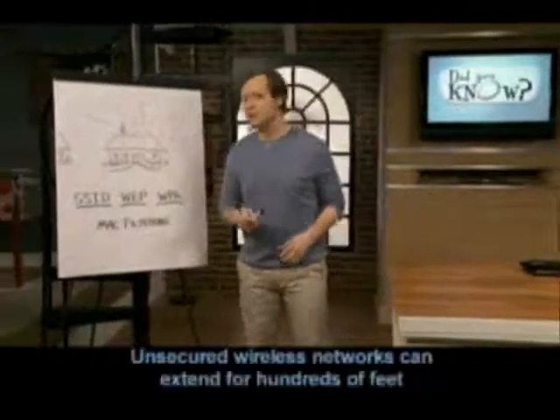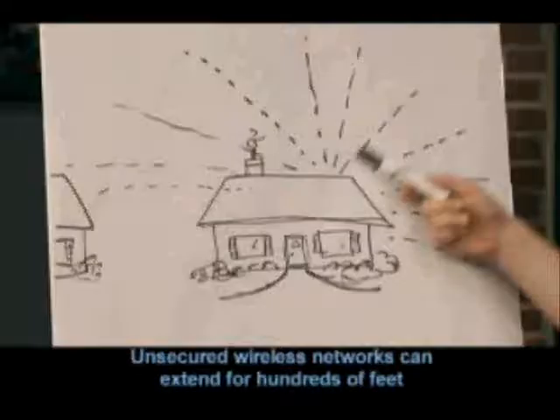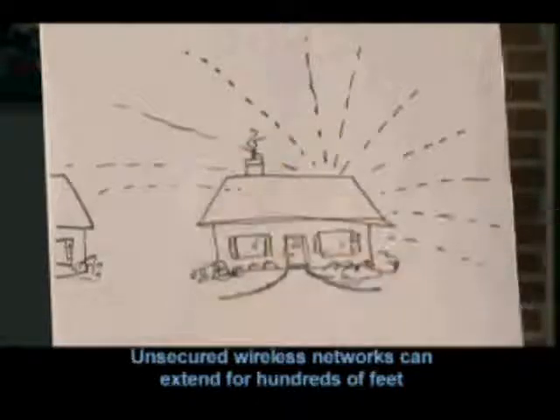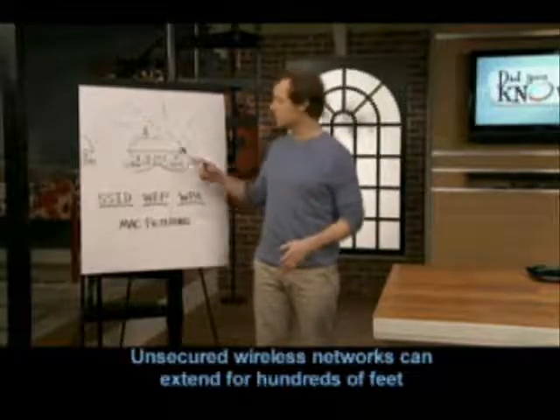In this segment of Did You Know for Optimum Online, we're going to talk about securing your wireless home network. This is really important, because the signal from your wireless router doesn't stop at your front door. A wireless signal can travel hundreds of feet from your router, and any neighboring house or business might see your network and try to use your signal.